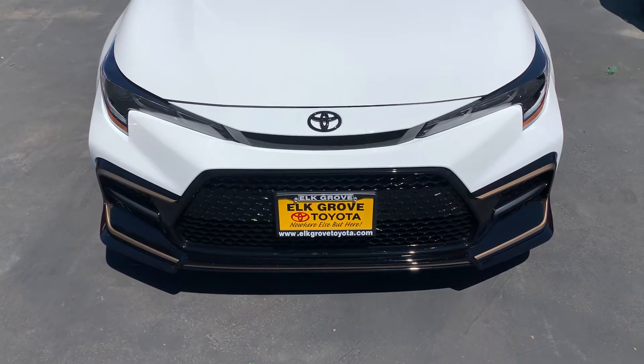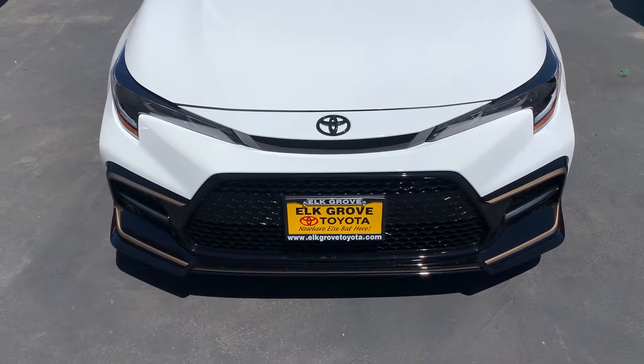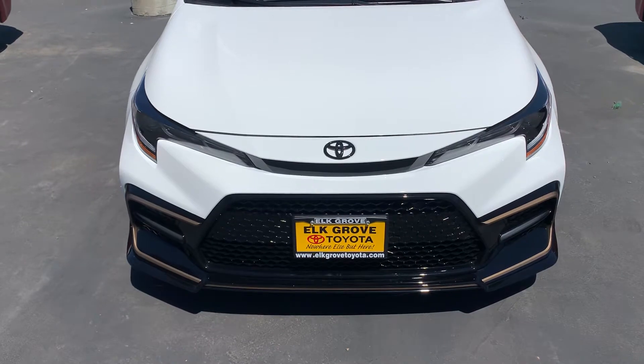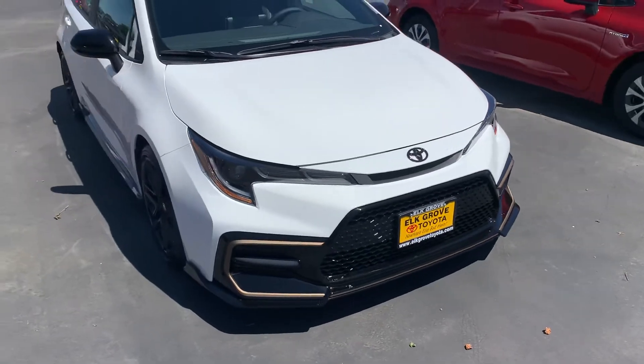We got the 2021 Corolla Apex in super white — loving that front fascia with the bronze bezel. Got the honeycomb piano black accent grille, triple LED headlights with angel eyes coming down at the road, screaming sport. It's a great Japanese tuner with piano black accent wheels.